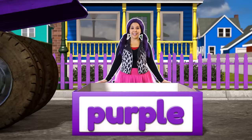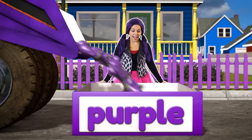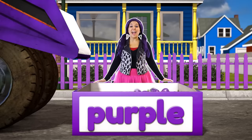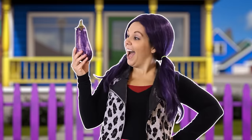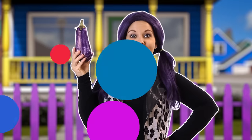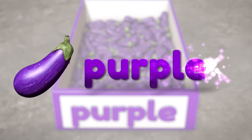Here comes the purple truck! Let's see what it's carrying. Oh, purple eggplant! Isn't eggplant a silly name for a purple vegetable? It's not white like eggs - it's purple. Like my hair! The eggplant is the color purple.